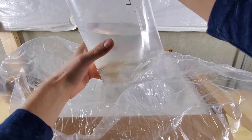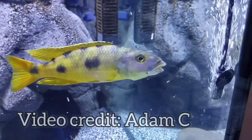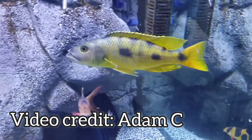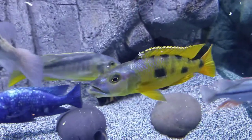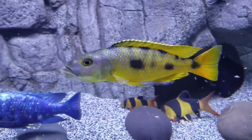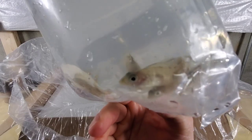Next up we have seven of the Exochromis anagenus. Again, this is a pretty big species with some of the males approaching 10 to maybe 11 inches long. What I'm excited about is that the females also stay a colorful yellow.